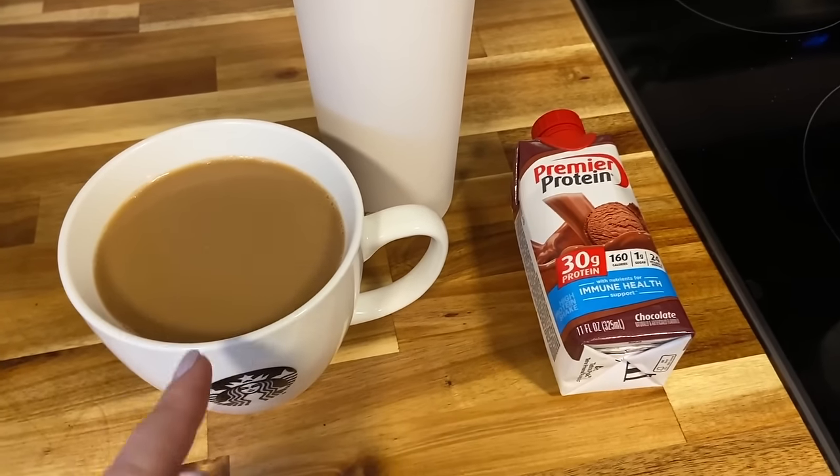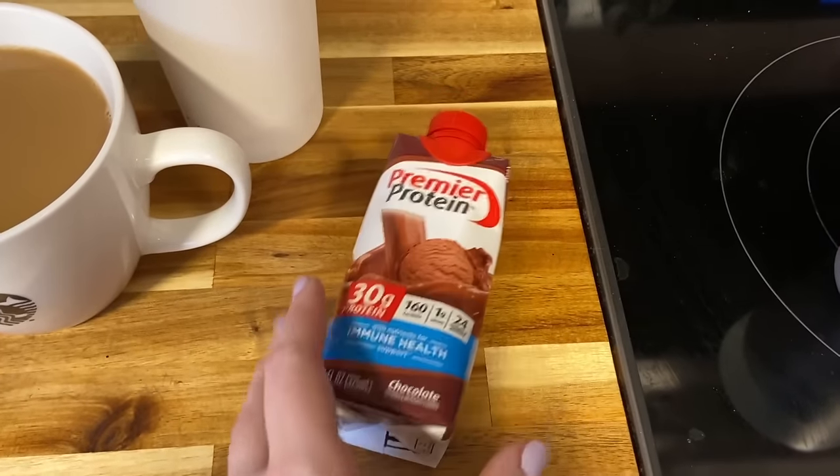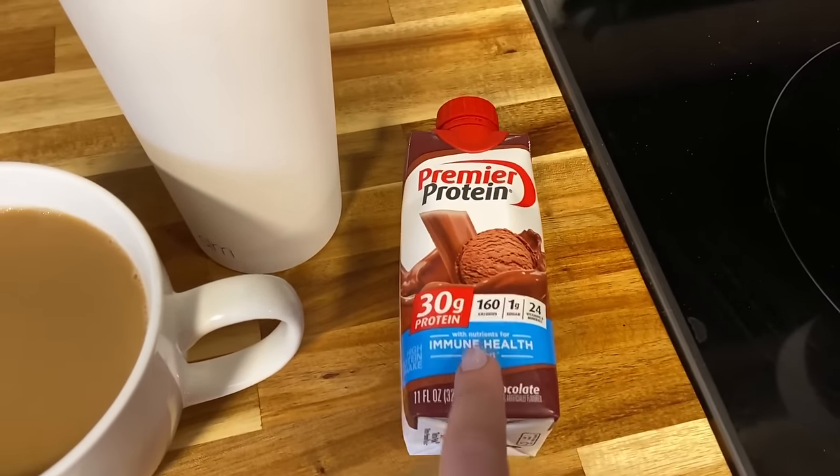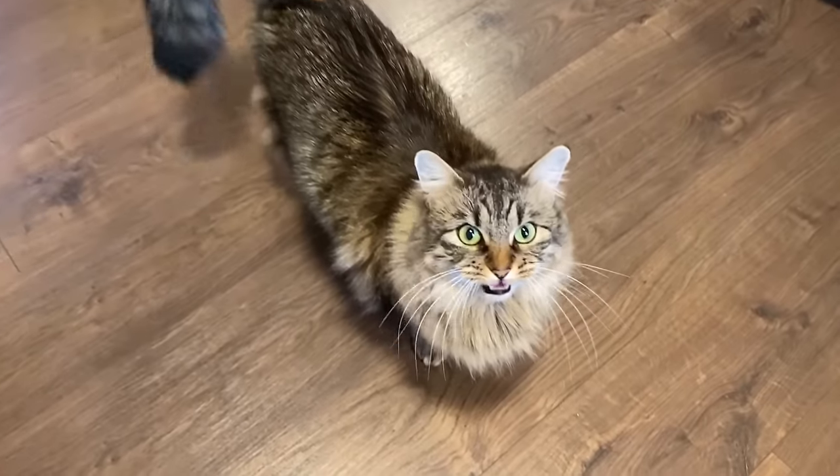Okay, this is my breakfast. I just have coffee, water, and this protein shake. I don't really eat much in the mornings anyway, so this is a good protein source and vitamins. Want to play with me? Yeah. I already fed you.